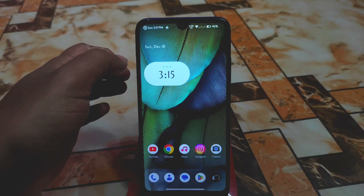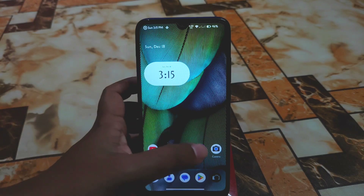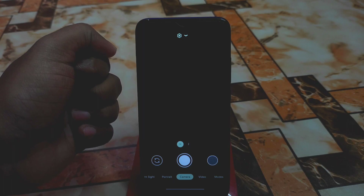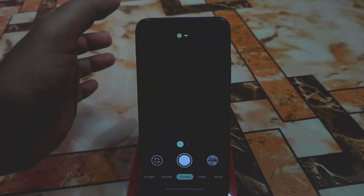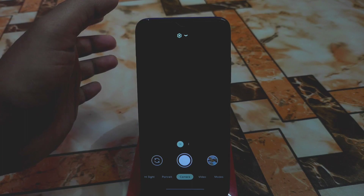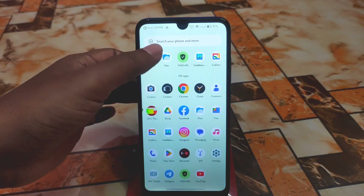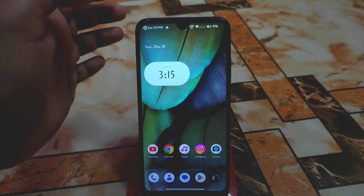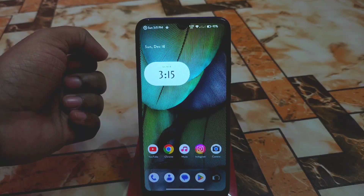Now let's talk about the problem, which is only one problem with the November security update: Google Camera is broken and not usable. You may find some Google Camera ports for your device but they likely won't work. This is an issue with the November security update and it will be fixed in the next update. If you can sacrifice that, it's going to be another perfect ROM — it's also a great gaming ROM. Thank you for watching.